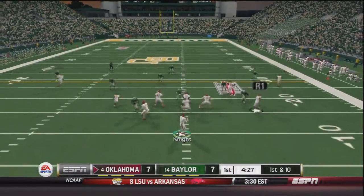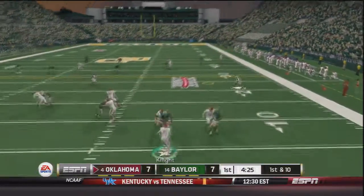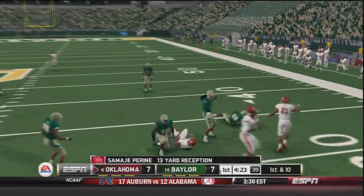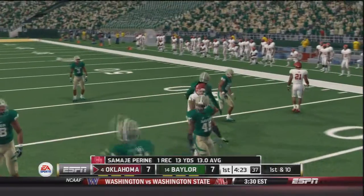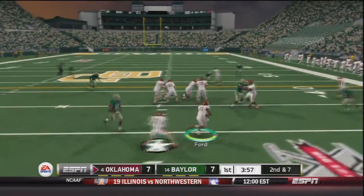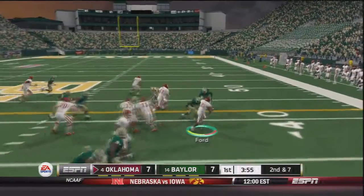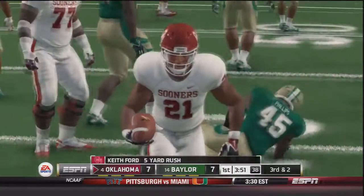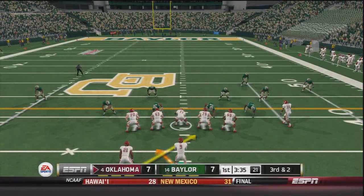Trevor Knight comes out now on first and ten. Knight drops back looking downfield, throwing to Samajay Pirine — he's got the first down, a 13 yard gain on the play. On the last possession, Edward Prince Jr. was injured for the Sooners with a mild concussion and will be out for the rest of the day. So Zach Sanchez will go to outside corner and Stan Von Taylor is going to have to play inside corner.